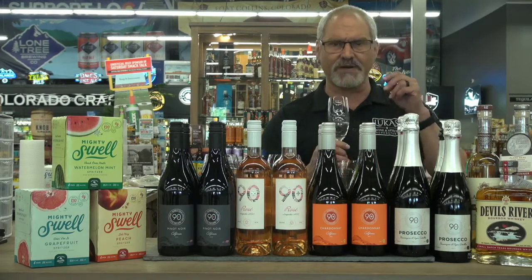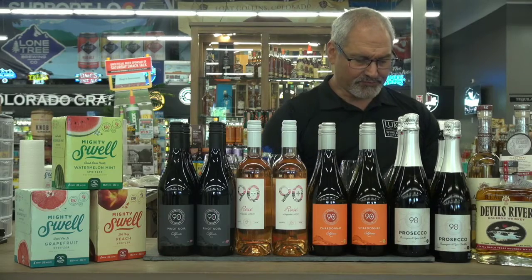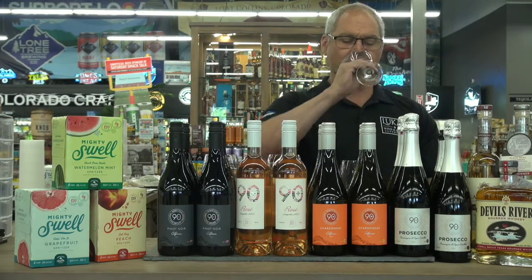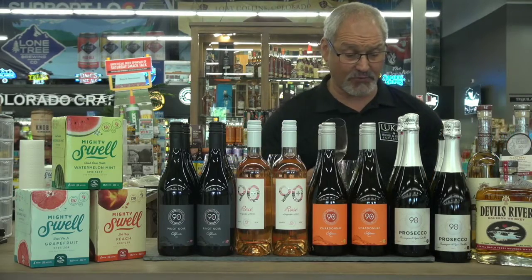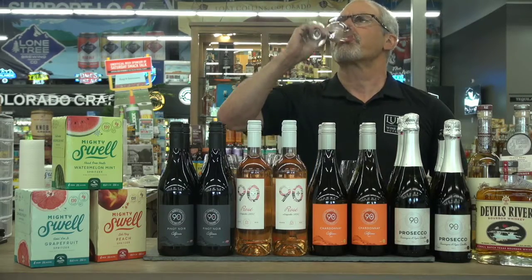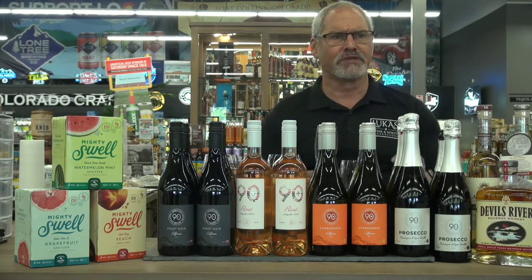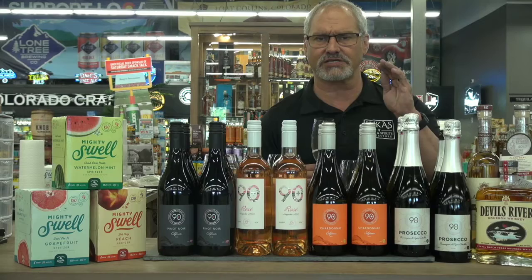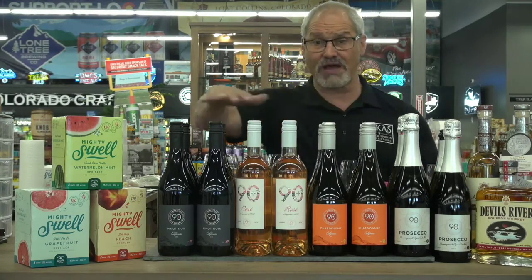When you smell it, you can smell peach and pear — really nice notes of light fruit. You come up with notes of pear and apple, and the acidity level is just perfect. It's not too dry, really easy to drink. It'll pair really well with some OJ. All these wines are $8.99 every day at Lucas — they're value priced.